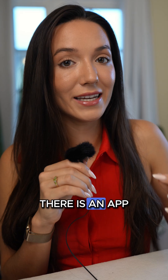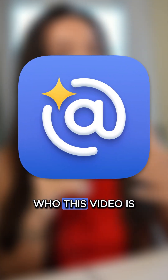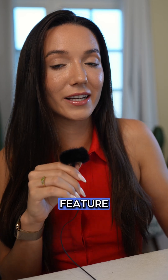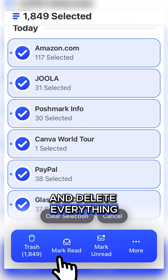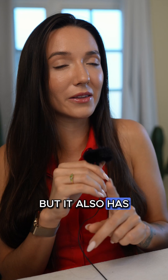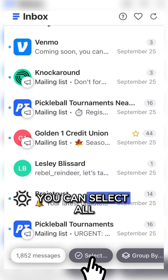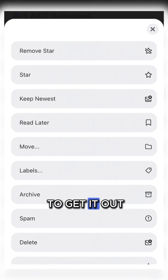However, there is an app called Clean Email — who this video is brought to you by — and it does have a select all feature, so you can just select all and delete everything. It also has other tools: you can select all and unsubscribe from things, or select all and archive if you just want to get it out of your main view.